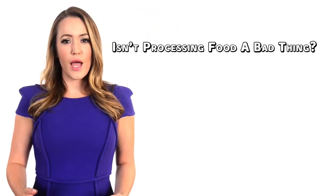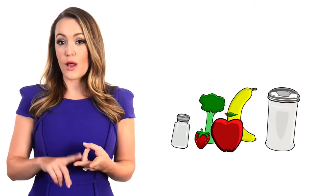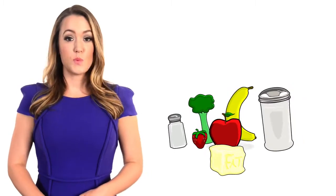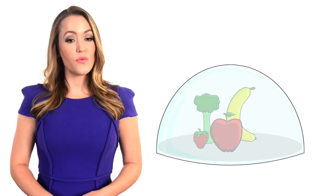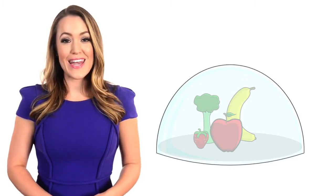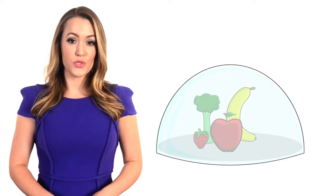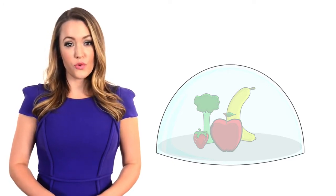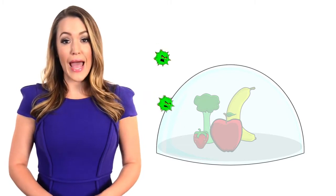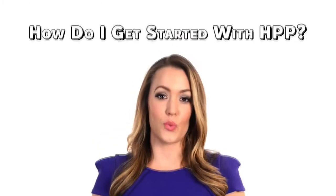Isn't processing food a bad thing? Processed foods aren't always unhealthy, but anything that's been processed may contain salt, sugar, and fat to prolong shelf life. HPP is an all-natural food preservation process which provides customers with fresh, nutritious, naturally flavorful food that is safe to eat. HPP allows food and beverage producers to eliminate the chemicals and preservatives typically used to protect food, for clean labels. And since the foods are treated after they're packaged, they cannot be recontaminated.